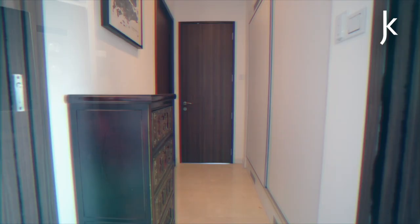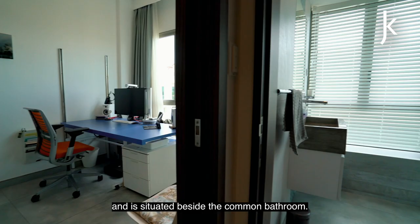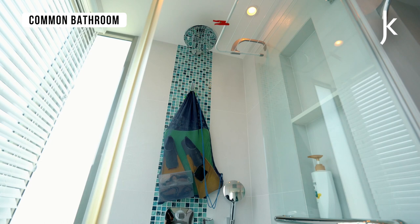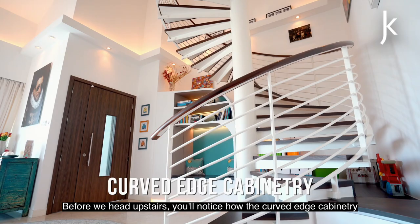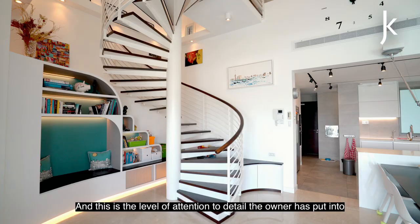The first floor bedroom is currently utilised as a study, but you can restore it to a proper bedroom — it's situated just beside the common bathroom. Before we head upstairs, notice how the curved edge cabinetry complements the spiral stairwell, and this is the level of attention to detail the owner has put into the rest of the apartment.